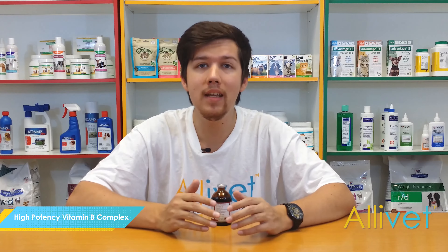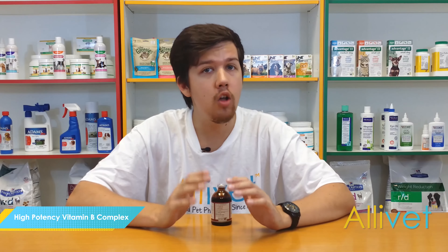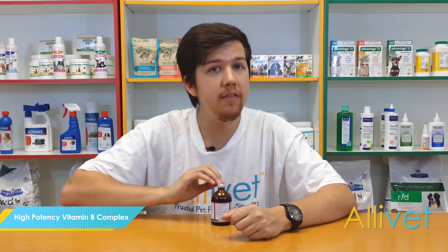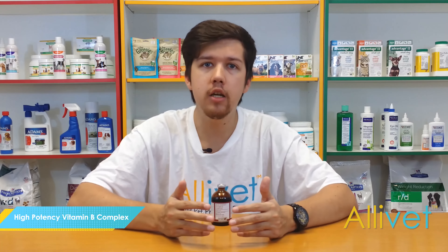These vitamins help animals who are not properly eating, have a disease which weakens them, have liver issues, or have a long recovery period after surgery. These B vitamins together offer numerous health benefits to your pet, such as improving energy production.